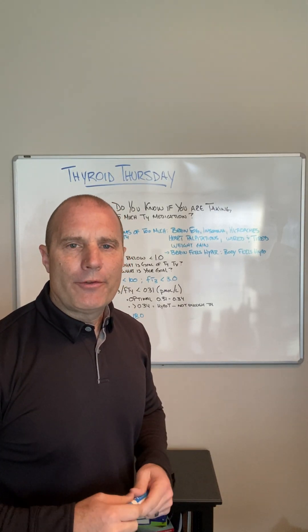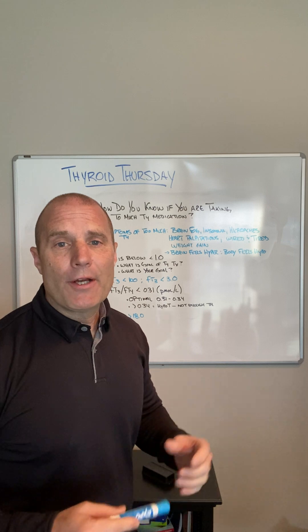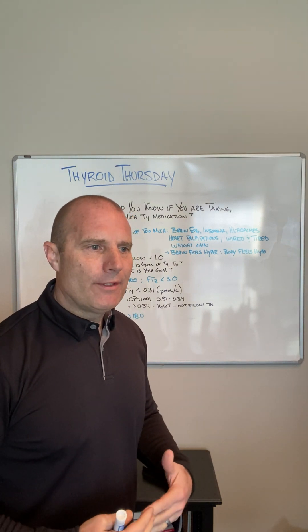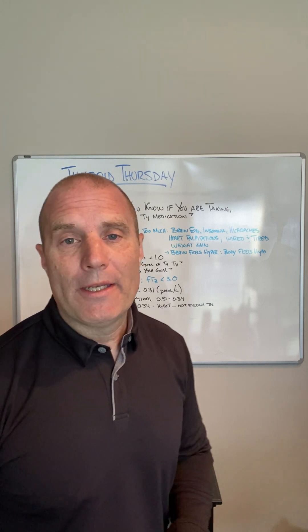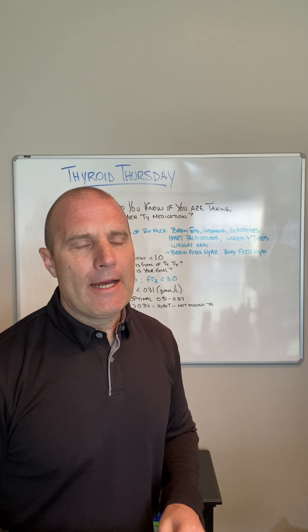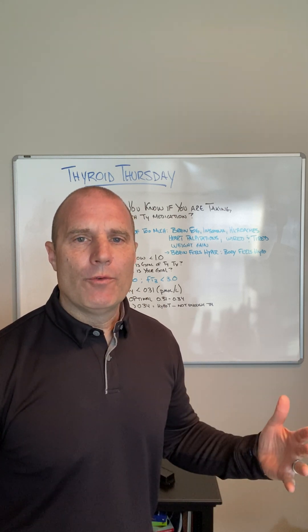Hey everybody, it's Dr. Eric Balcavage. We're back for another edition of Thyroid Thursday. Today we're talking about medication and how you might know if you're taking too much T4 medication. On another video I'll talk about T4, T3, maybe too much T3 medication, but let's talk about T4 today.